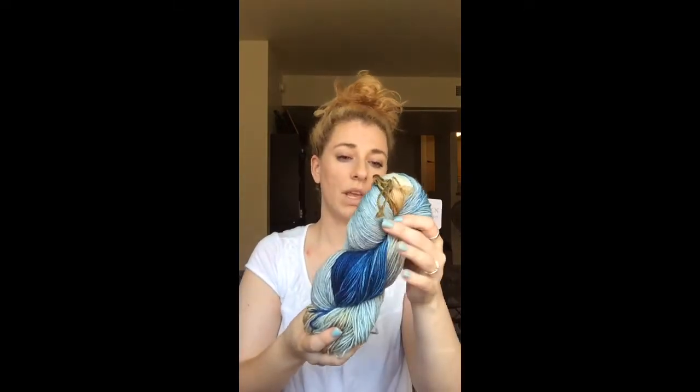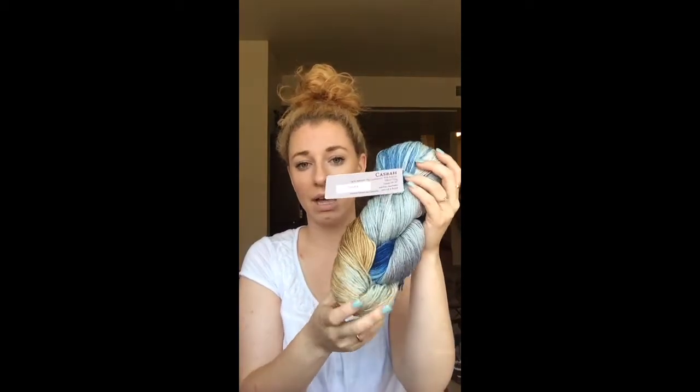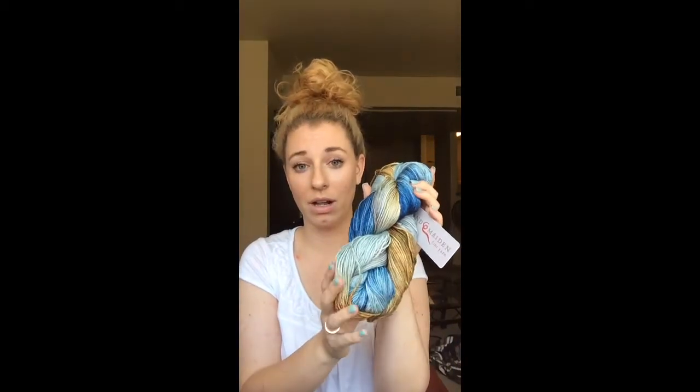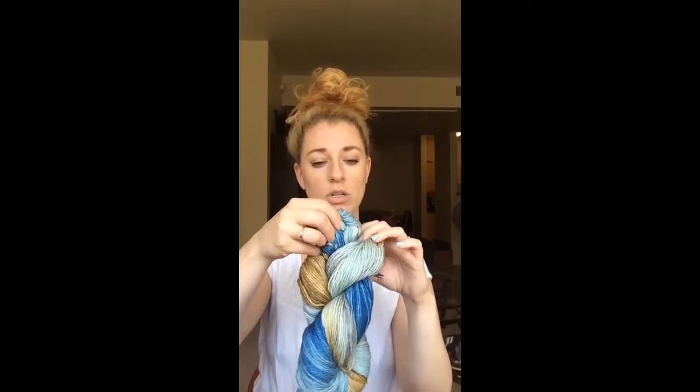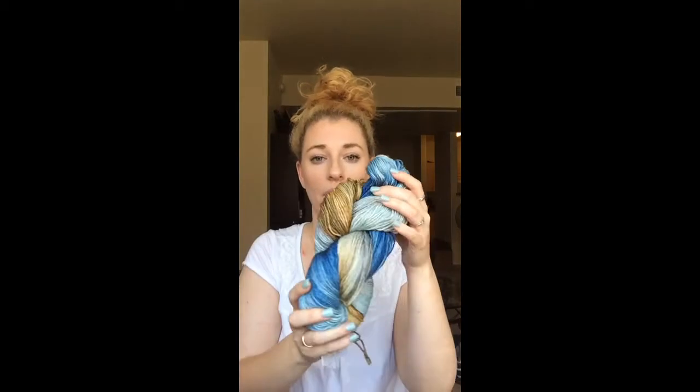The next one I bought was something I have one other skein of in a different colorway, but I've never used it before. The first time I felt it, I knew I needed to own more. It's by Handmaiden Fine Yarn and this is Casbah Sock in the colorway Tundra. This is something I had thought about buying the first time but ended up going with a different color. I'm glad I purchased this one because I had been looking at it for a while. I just love the blues — I'm into the dark blues apparently.